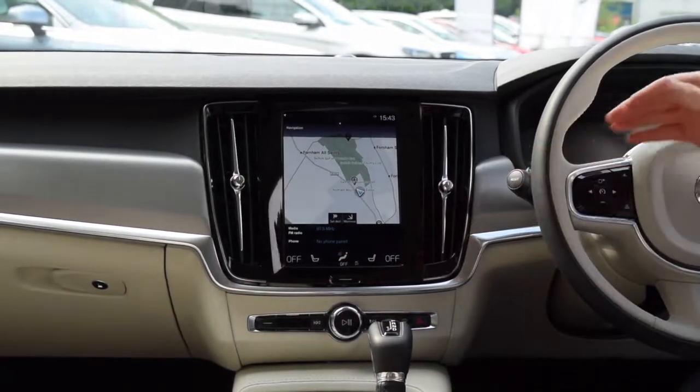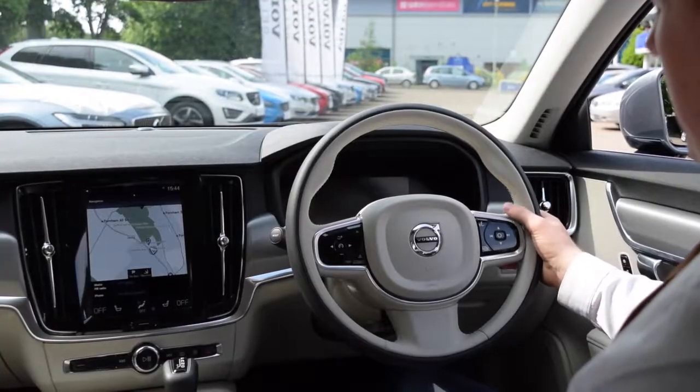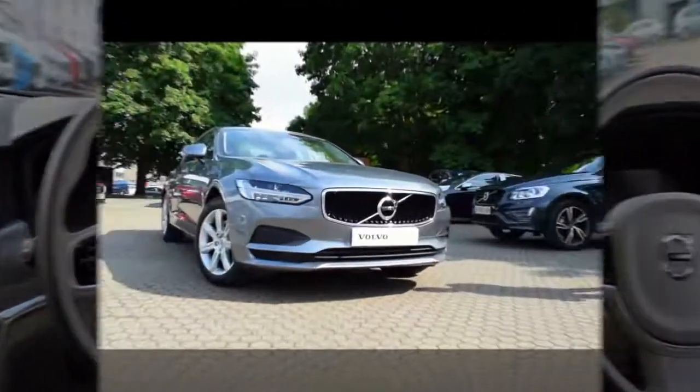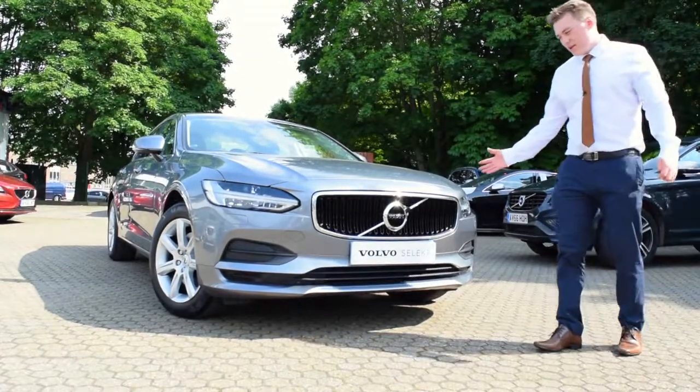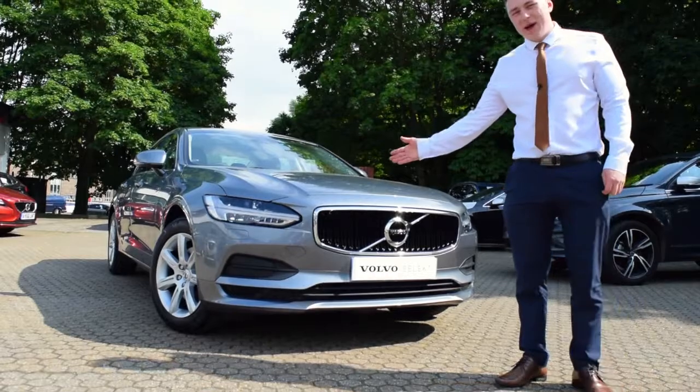As we pan across you'll see we've got a TFT driver display and instrument panel on the steering wheel for easy access, along with voice recognition. And what better way to finish than at the front of the car with the fierce yet elegant front grille and Thor's hammer LED headlights.